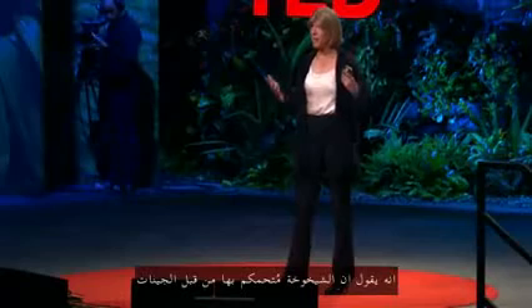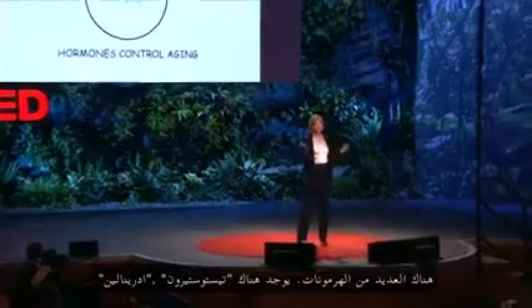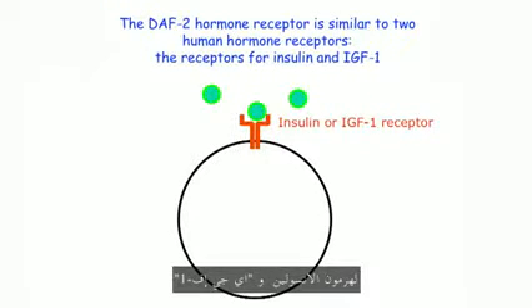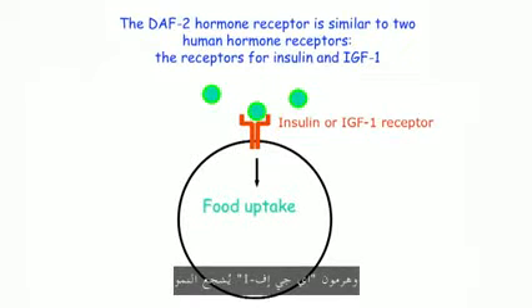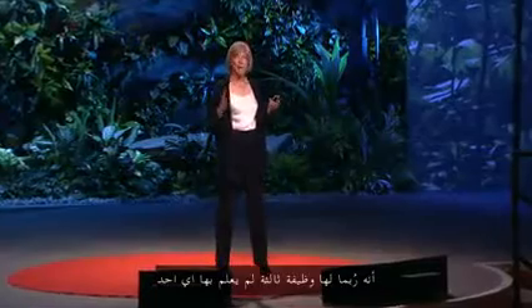Aging is subject to control by the genes and specifically by hormones. What kind of hormones are these? There are lots of hormones — testosterone, adrenaline. These hormones are similar to hormones that we have in our bodies. The DAF2 hormone receptor is very similar to the receptor for insulin and IGF1. Insulin is a hormone that promotes the uptake of nutrients into your tissues after you eat a meal, and IGF1 promotes growth. These functions were known for a long time, but our studies suggested that maybe they have a third function nobody knew about — maybe they also affect aging.